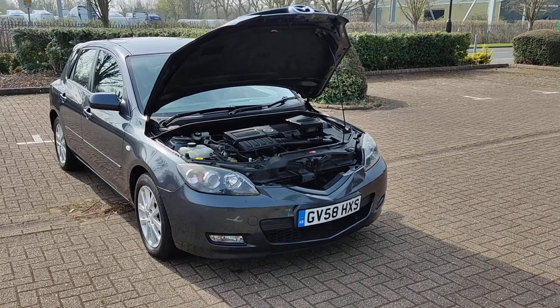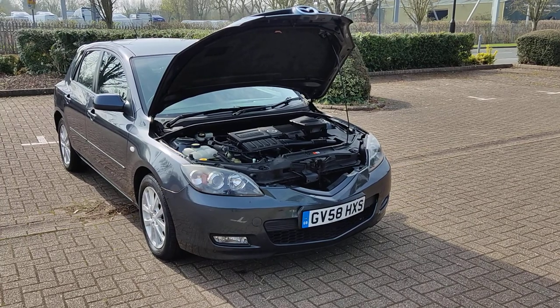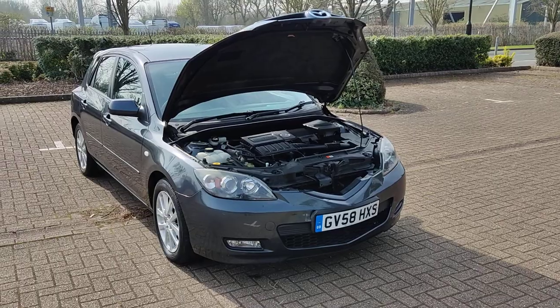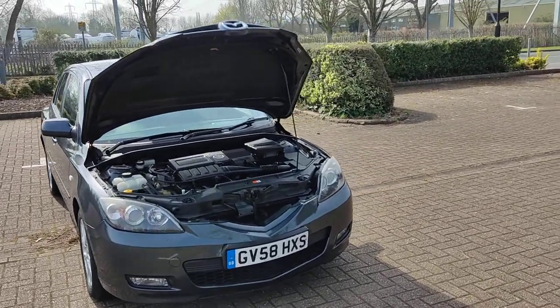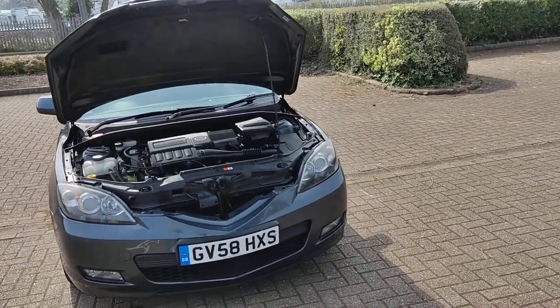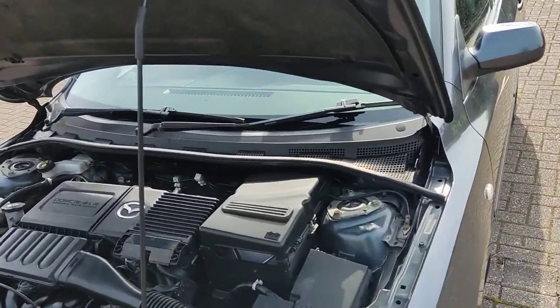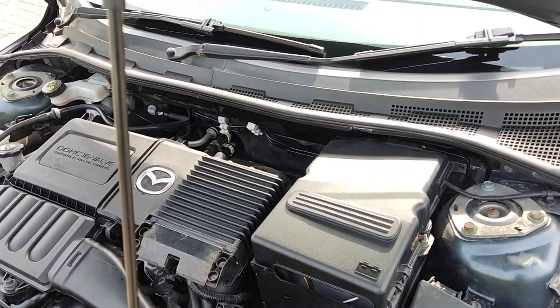GV 58 HXS, Mazda 3 1.6 Takara in a beautiful black color. Nice and sparkling headlights with fog lights, and a clean engine bay with a nice and smooth running engine.